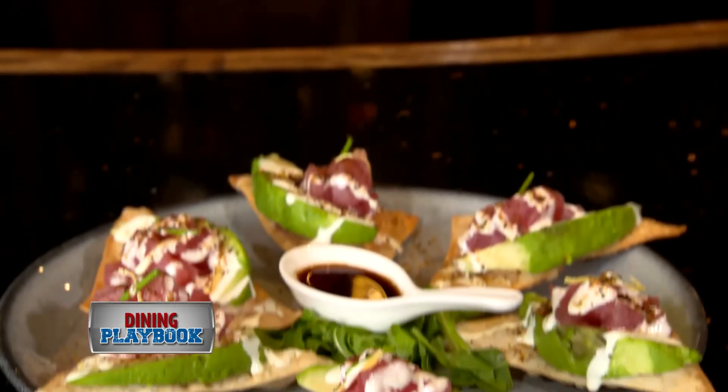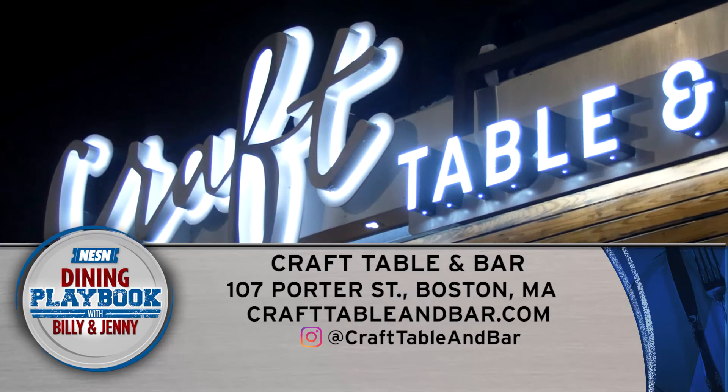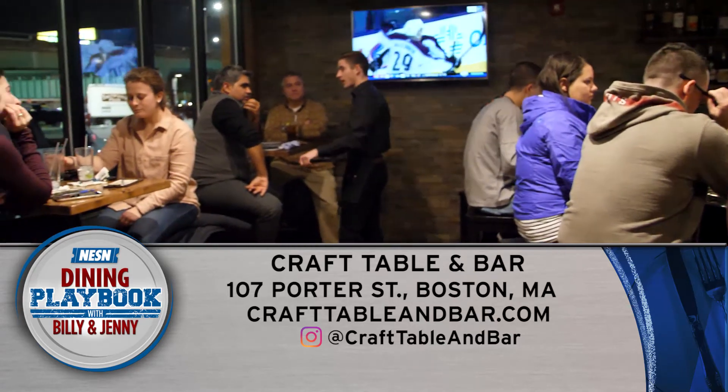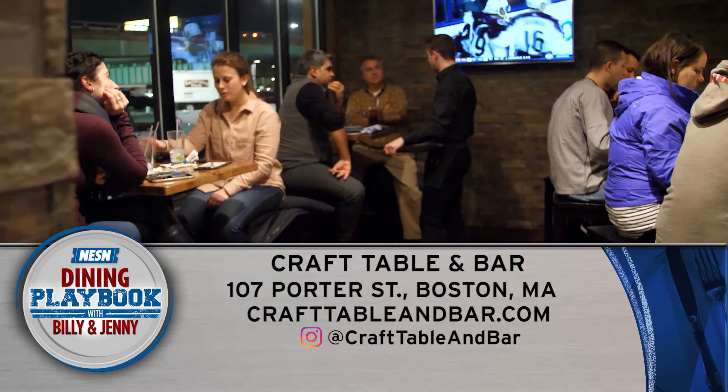Knock it off your list as soon as you can. Come to Craft Table & Bar for drinks, dinner, or brunch — we'd love to have you. Craft Table & Bar is located at 107 Porter Street in Boston and online at crafttableandbar.com.